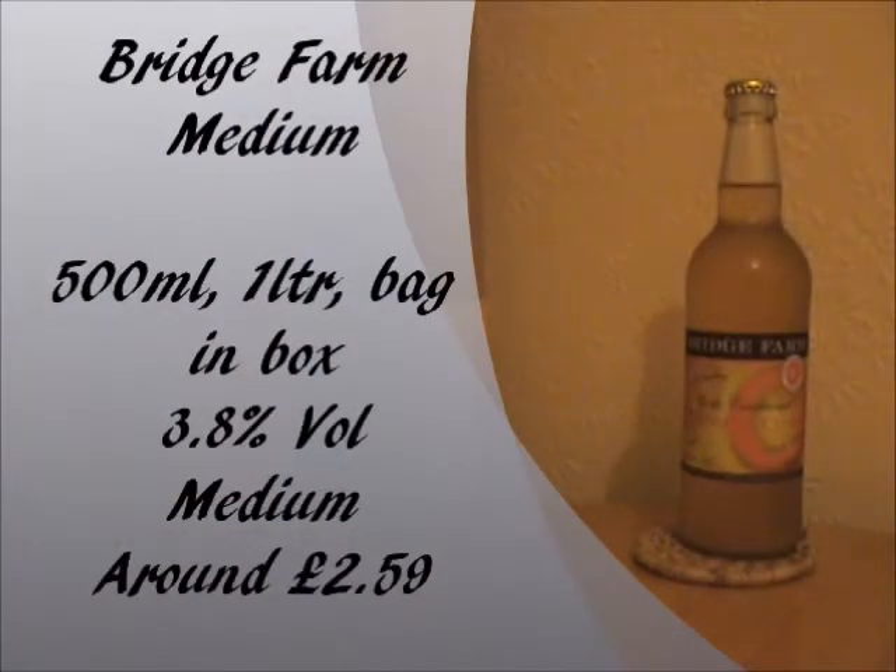Bridge Farm Medium Cider comes in 500ml bottles, but you can also get it in 1 litre bottles as well, and also in a bag-in-the-box variety too. The alcohol percentage is 3.8% by volume, which is kind of a low strength for a cider, to be honest, and it's not even classed as a low-alcohol cider, so that's a bit weird. As it says on the front of the bottle, it's a medium-tasting cider, and the price is around about £2.59 — pretty much an average price for this sort of cider — so will that match the taste? We'll find out soon.